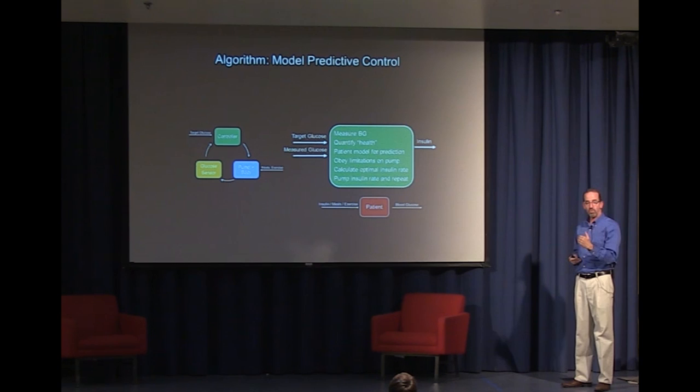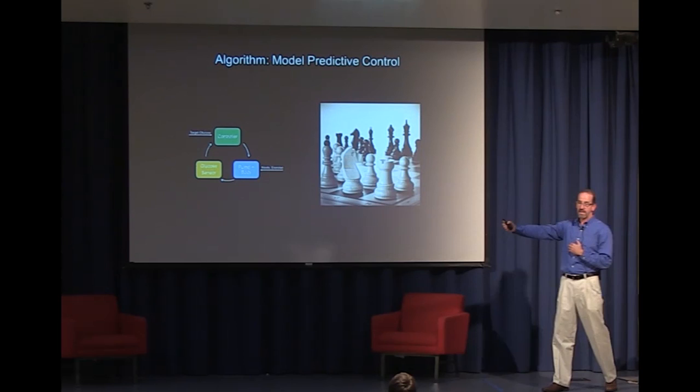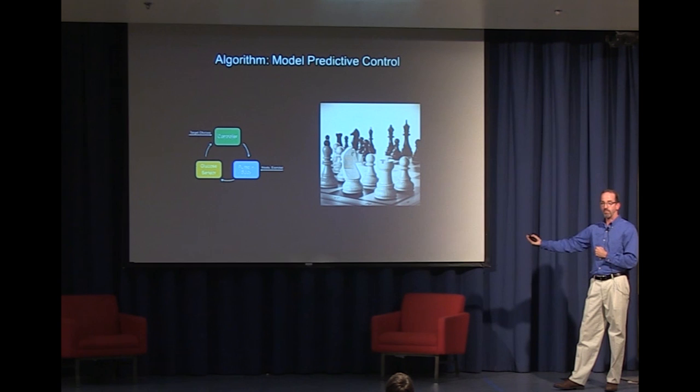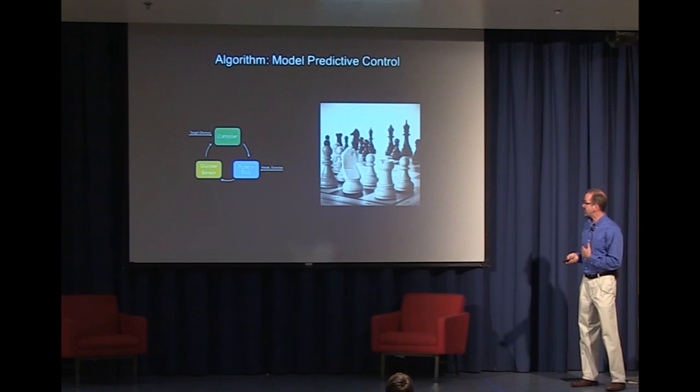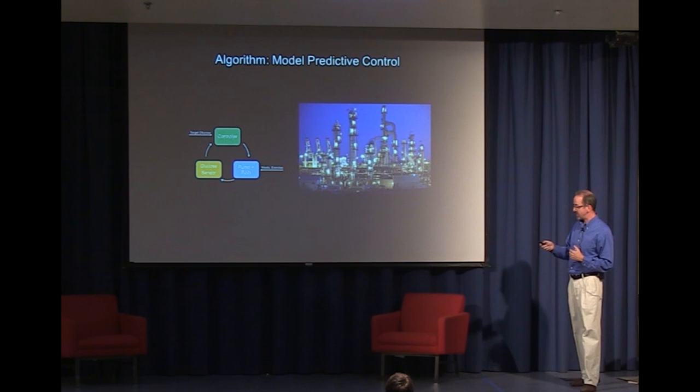If you think about it — predicting into the future several moves, only getting to make one move and then repeating the process — this is very much like the game of chess. Chess masters forecast several moves ahead, but only implement the first move because the opponent makes a move. Here, the opponent is that measurement, the changing demands in the body, and the game gets reset. This not only is a powerful strategy for chess, but it's actually the way that petroleum refineries have been operated since the 1970s, using the model predictive control paradigm to manage something of the magnitude of an entire oil refinery.